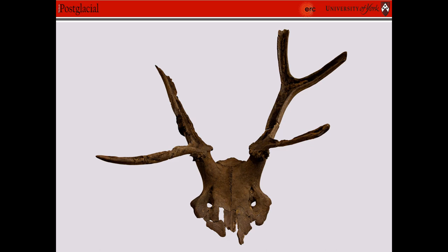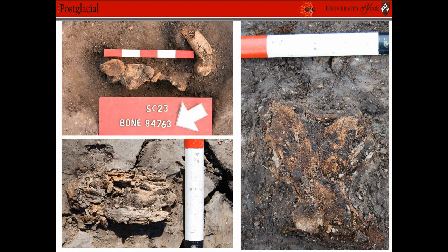Some of the remains that we found from Star Carr were beautiful — this is one of ours. But after Clark's excavations, Star Carr obviously became famous for great preservation and the amazing artifacts, but we had a few issues with our preservation when we went back to do excavations. This is obviously one of the better preserved material, but this is some of the stuff I had to deal with on the dry land.